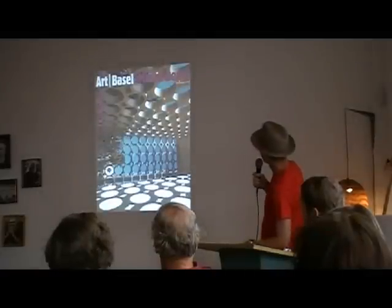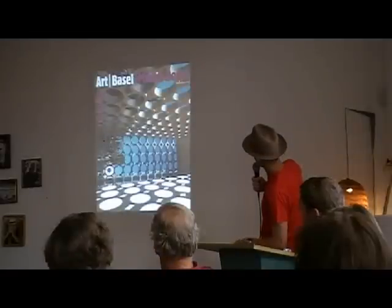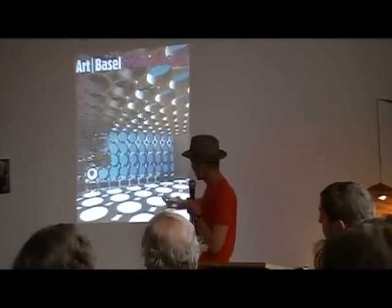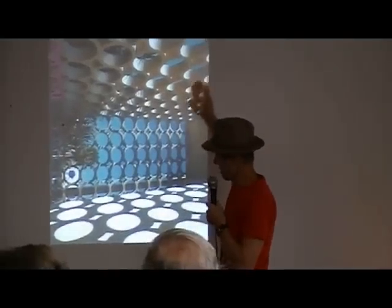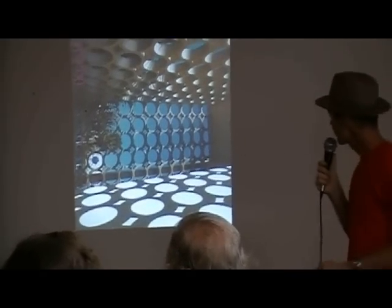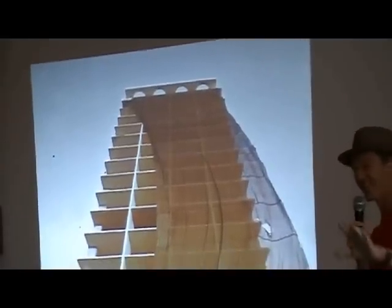And here's the Art Basel cover. What interests me here is this area doesn't actually exist — this is light and shadow caused by this up here. This is one of the moments where I don't say anything, just like Andy.